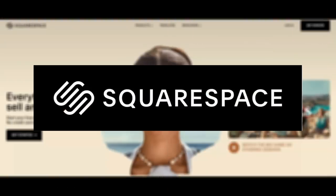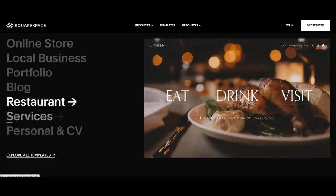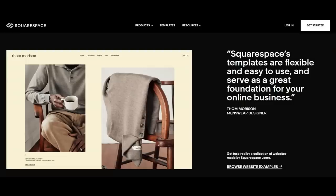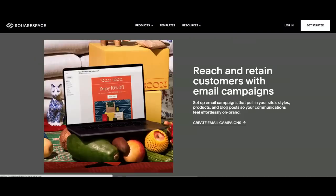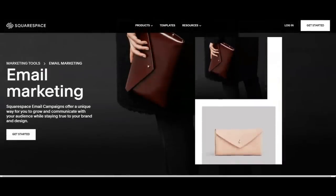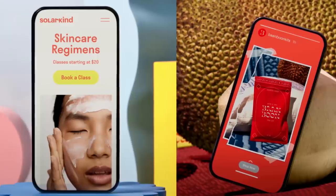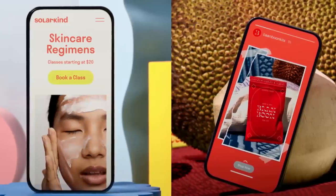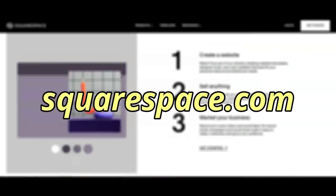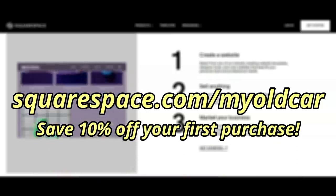Thanks again to Squarespace for sponsoring today's episode. You can create your own website with Squarespace's powerful and beautiful online platform, and connect with your audience and generate revenue through gated, members-only content. You can manage your members, send email communications, and leverage audience insights, all on one easy-to-use platform, and grow and engage your audience with Squarespace email campaigns. With Squarespace, you can create powerful email content that matches your website with your existing products, blog posts, and logo, so your messaging is consistent and effective. Squarespace websites are optimized for mobile, so your content automatically adjusts so your site looks great on any device. Go to squarespace.com for a free trial, and when you're ready to launch, go to squarespace.com/myoldcar to save 10% off your first purchase of a website or domain.